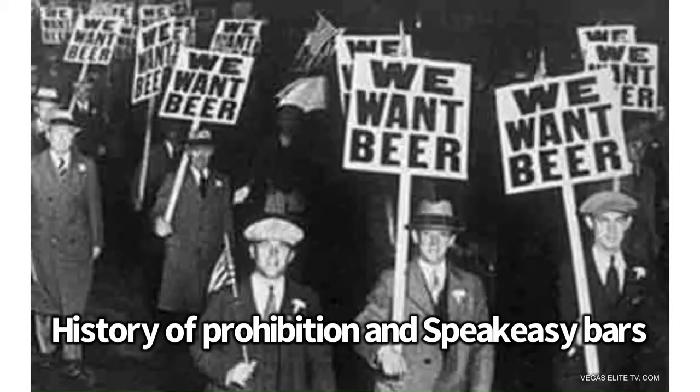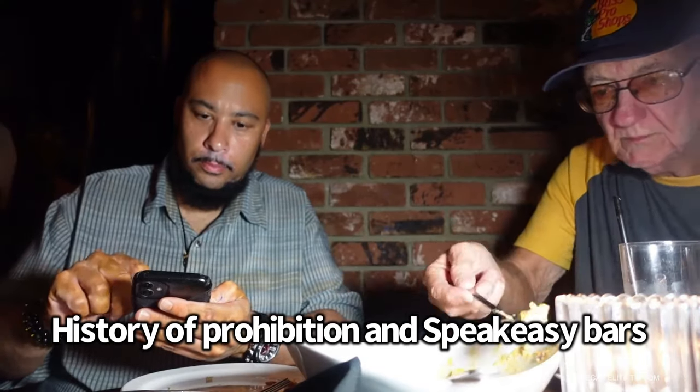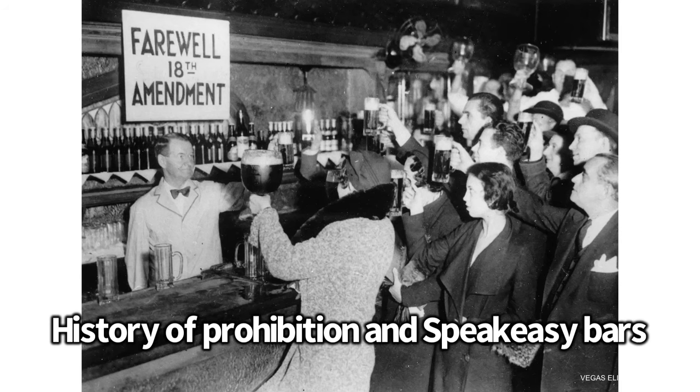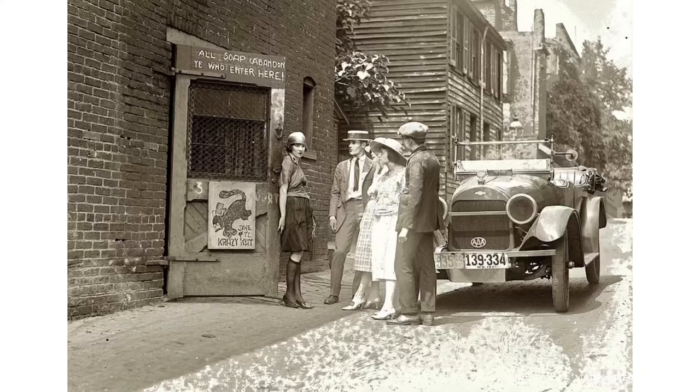While we wait for our food, here's a little history about speakeasy bars. It started in the 1920s when alcohol was made illegal. It lasted for about 13 years in the U.S., and that's why speakeasy bars were created — with secret doors to the speakeasy lounge so people could hang out, drink, and enjoy life.